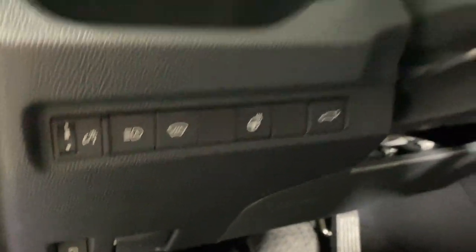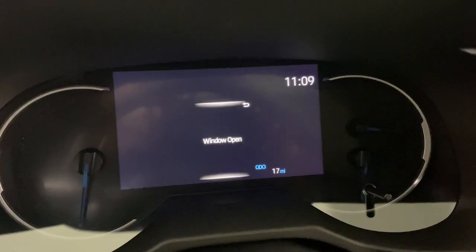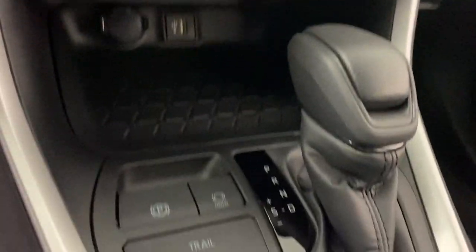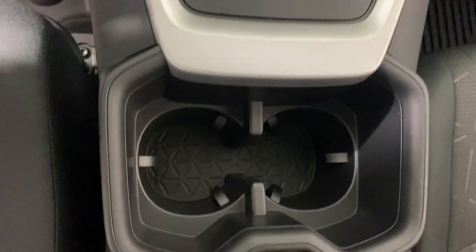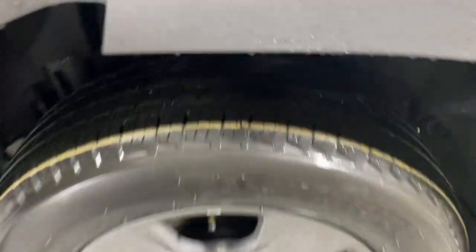The following are some of this vehicle's highlighted options: keyless entry, backup camera, satellite radio, heated mirrors, dual zone AC, power driver seat, alarm, aluminum wheels, steering wheel audio controls, and electronic stability control.